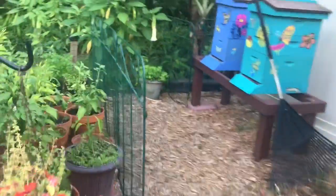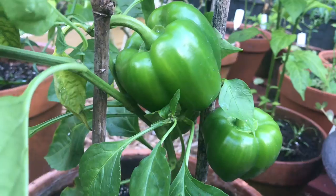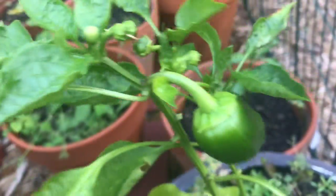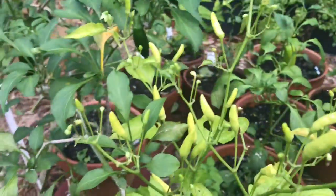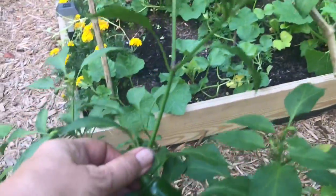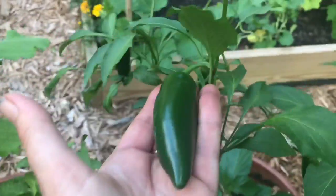Let's check out our peppers. Look at these beauties — oh my goodness, those beautiful green bell peppers. Amazing. Then here's our little banana pepper. These here are Tabascos. And look at this jalapeno tree — I said bush again, but it's really a tree. Look at that jalapeno, it's humongous. It is literally the size of my hand.